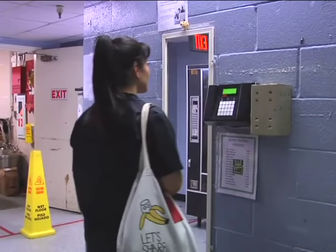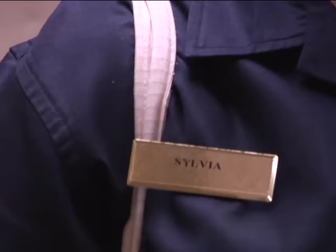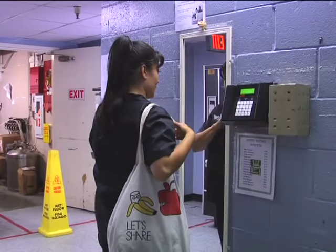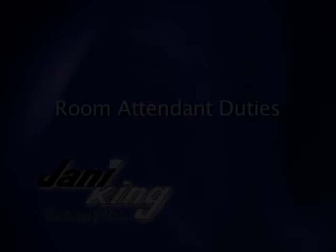It is imperative that all Janet King housekeeping personnel arrive to work on time dressed in complete uniform that is clean and pressed. A name tag is also a must. Personal grooming should be professional and in good taste. Now, let's get ready to clean.